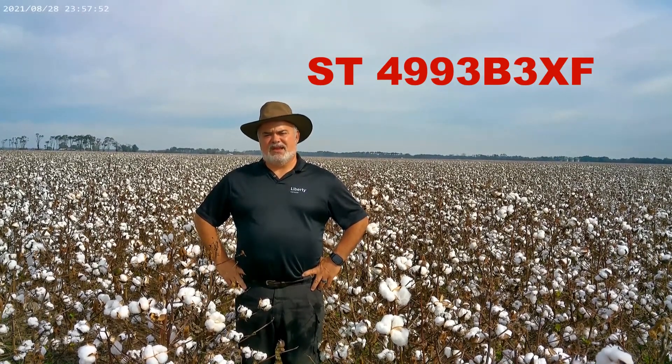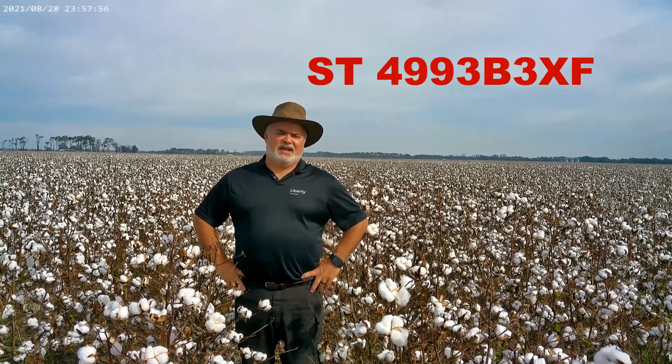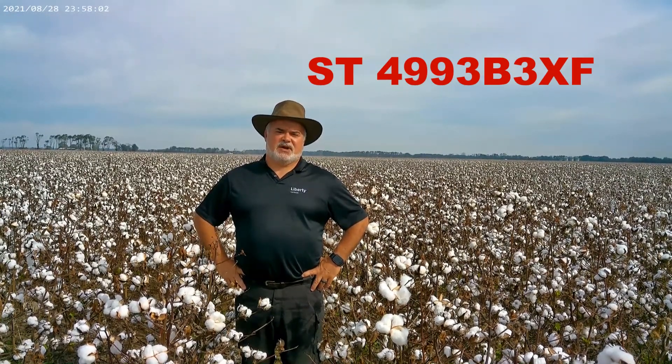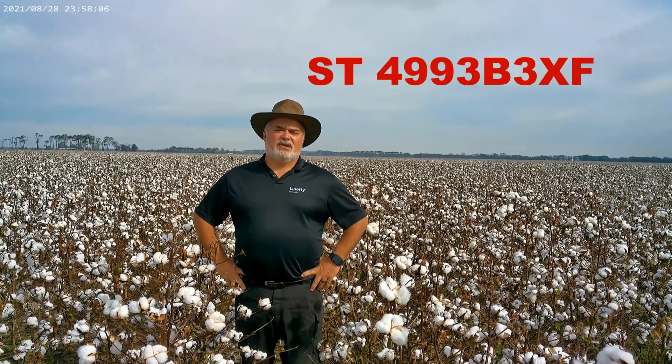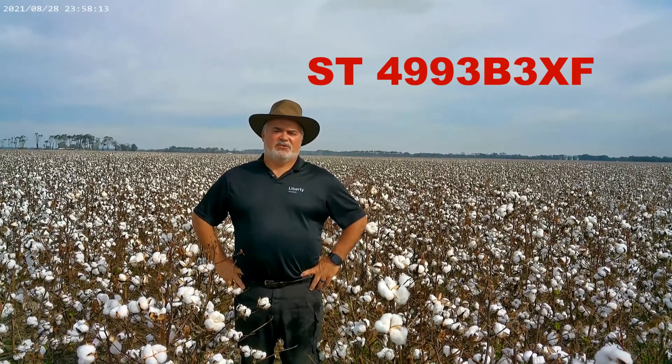As far as growth regulators, you would manage it just like you would Stoneville 4993 B3XL. It's not a very aggressive grower, and last year in the Mississippi State OVT trials, Stoneville 4993 was the number one variety when you looked at all of the varieties that were tolerant to bacterial blight. I think it has a good fit on those fields.